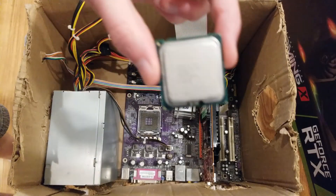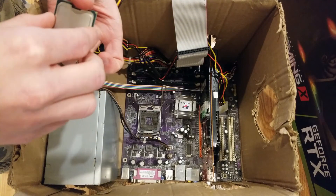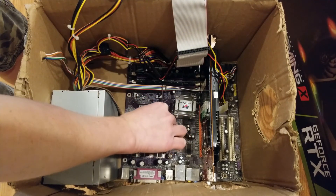Honestly, better than I expected, but I set the bar pretty low. But before we get into the benchmarks, I had to actually build the system — well, not build it, but swap a CPU and graphics card.